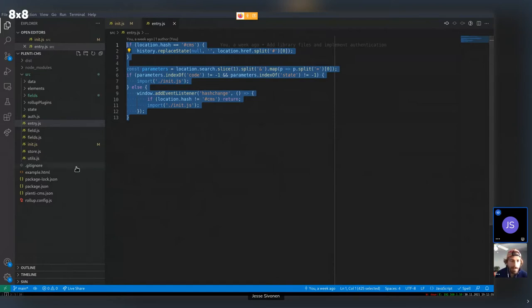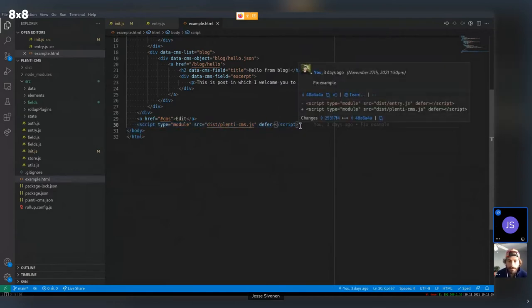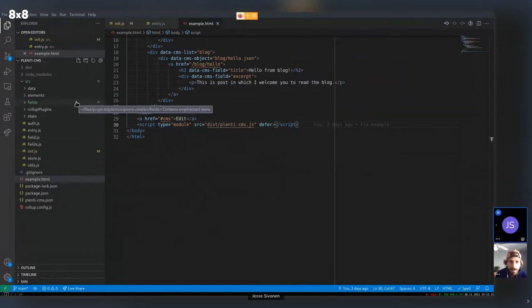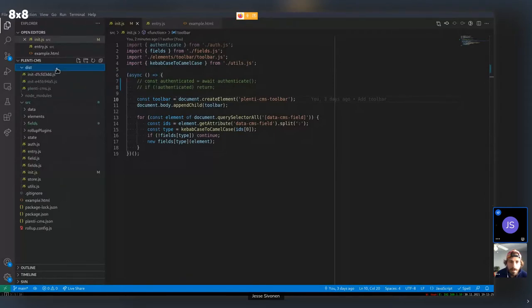For a script tag, for example, it's placed at the bottom of the body with defer, so it has the lowest importance level for loading JavaScript.